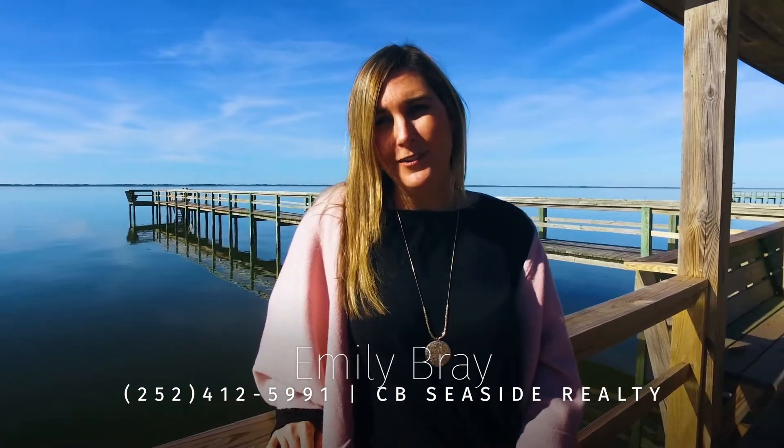For more information on this home or any other homes in the Outer Banks, contact me, Emily Bray, at 252-412-5991.